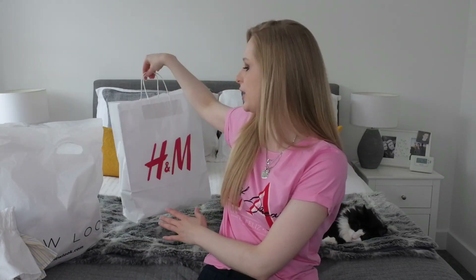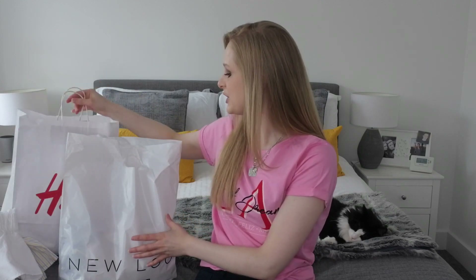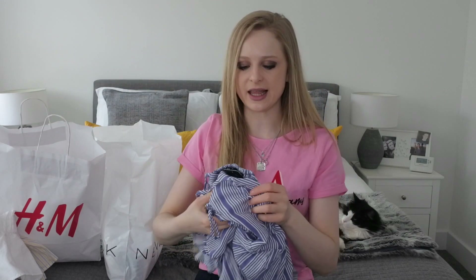That's everything from H&M. Moving on to New Look now. I've got three items for myself and one is my mum's top, so four things in total from New Look. I'm going to show you my mum's top as well because it's really pretty and she's allowed me to include it. The first New Look item is this beautiful long dress. I don't tend to wear long dresses so I thought I'd give it a go — it's something new for me, and I couldn't resist it.